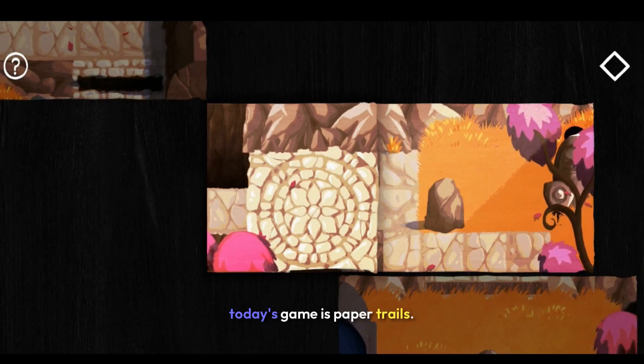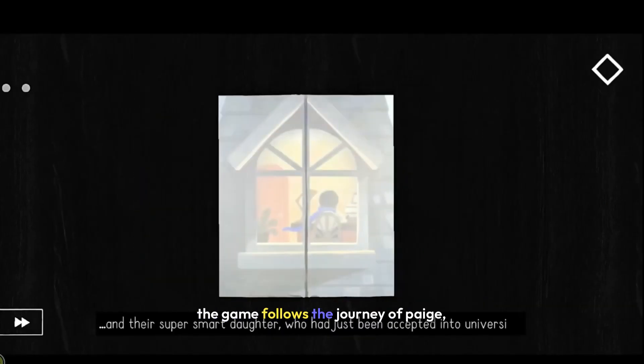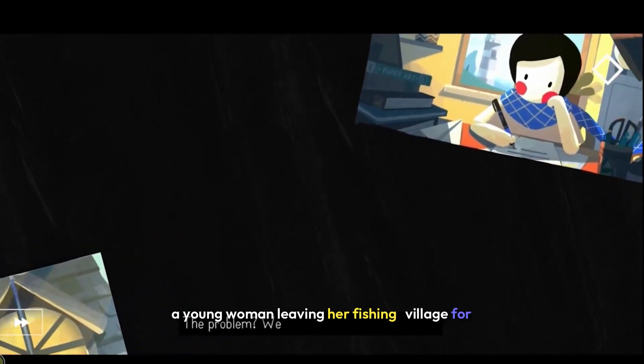Welcome gamers to another review. Today's game is Paper Trails. The game follows the journey of Paige, a young woman leaving her fishing village for university.